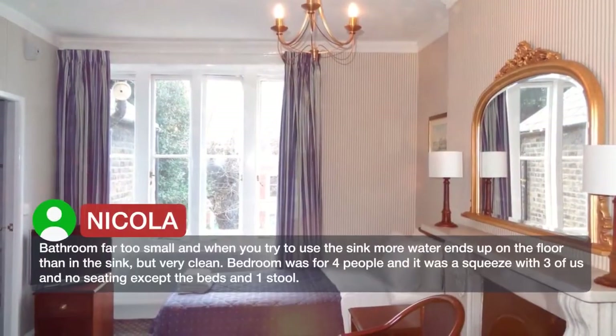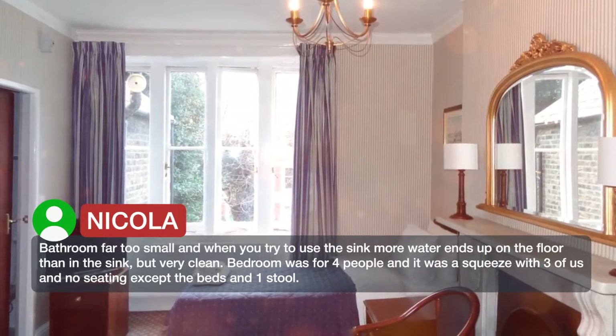Bathroom was far too small, and when you try to use the sink, more water ends up on the floor than in the sink — but very clean.